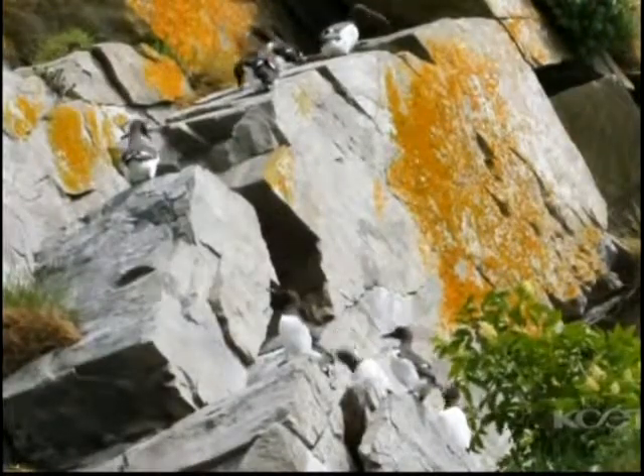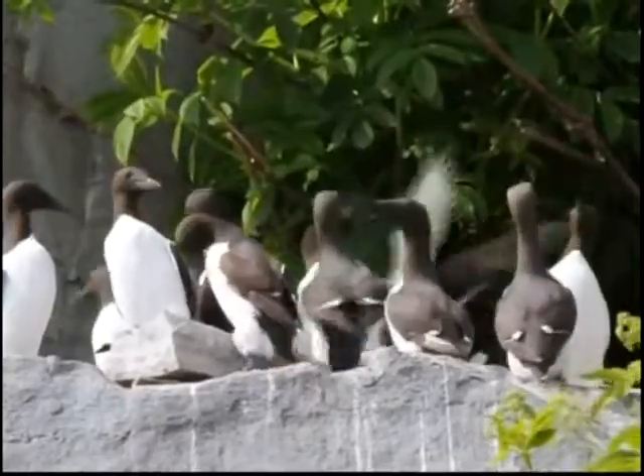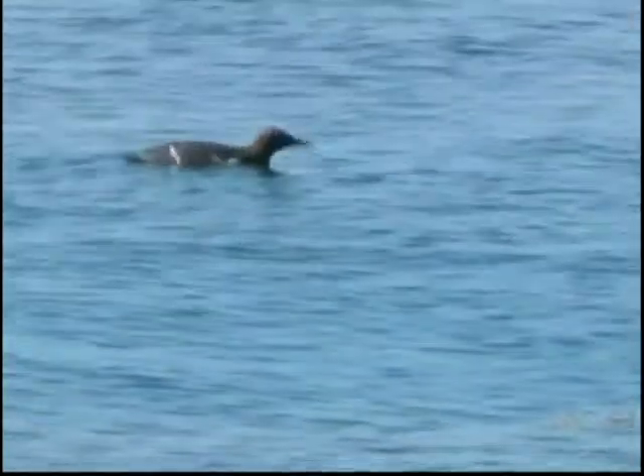There's one big difference - they can fly, but they use those wings exactly like penguins do underwater to dive for fish.